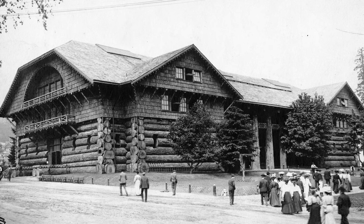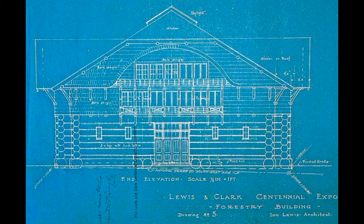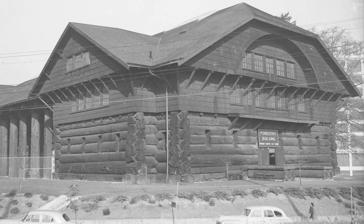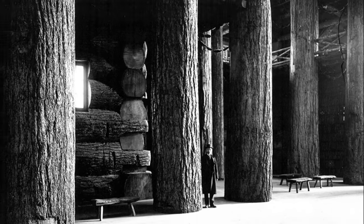The forestry building was made out of massive timbers taken from local forests north of the city. Designed to look like a log cabin, the building was 206 feet long, 102 feet wide, and reached a height of 72 feet, or roughly six stories tall. These turn-of-the-century expositions embraced the grandness of the industrial age, and the forestry building wholeheartedly embraced this concept.